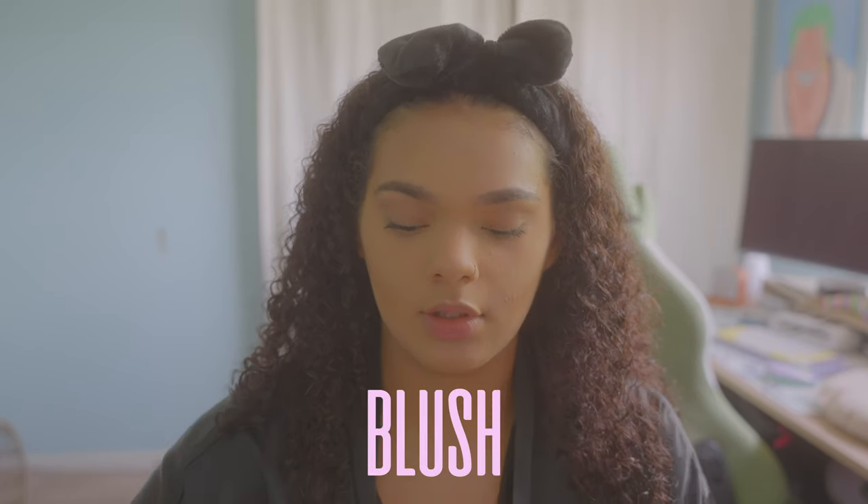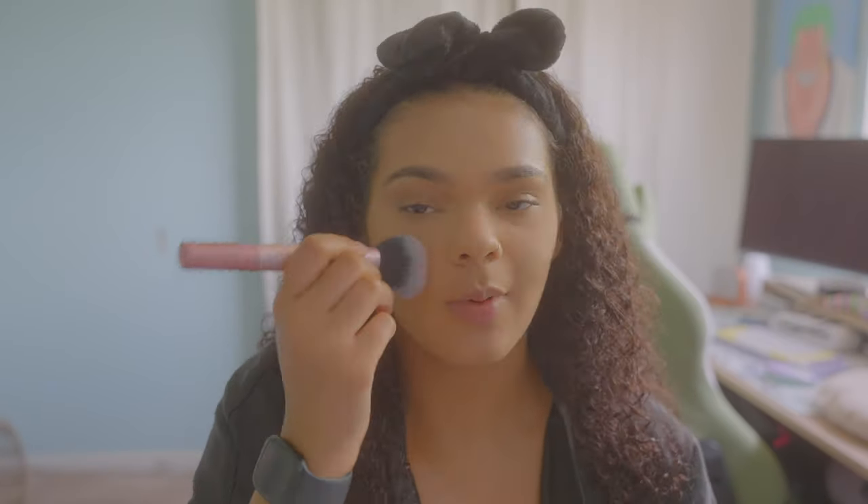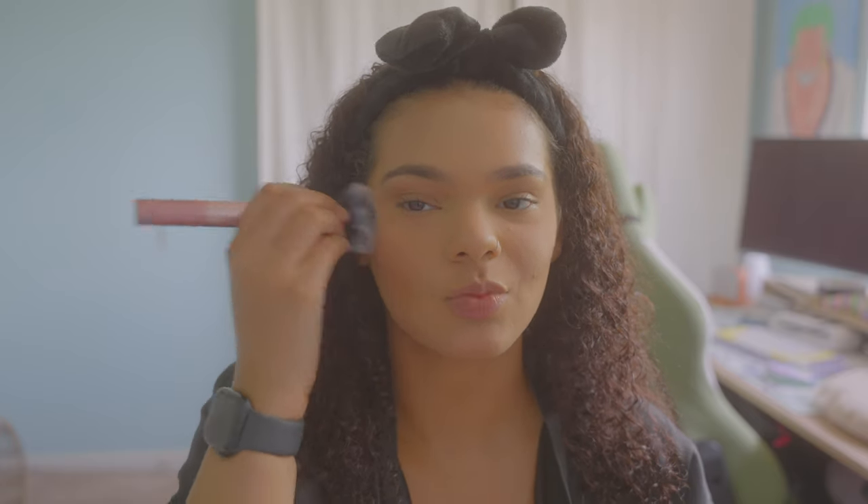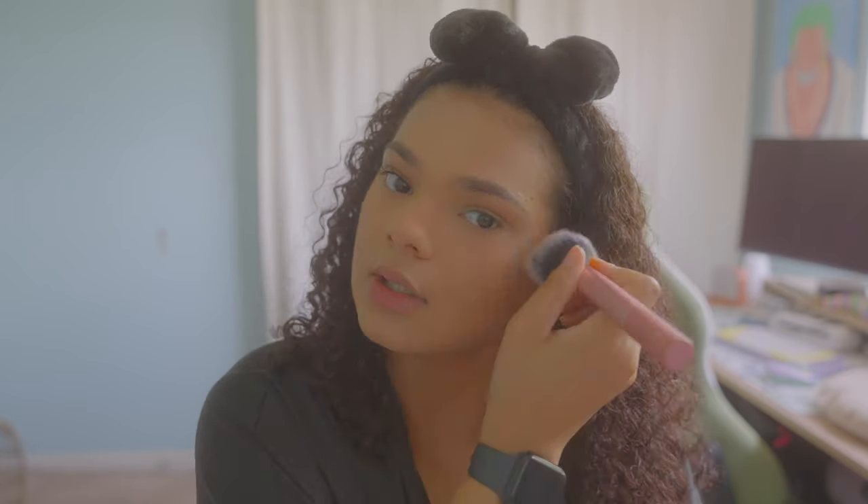Now I'm going to add my favorite step — blush. I use the Elf Putty Blush. Do I have blush blindness? Probably. Am I ashamed of it? Not really. I think there are worse things in this world than having a happy-looking face. You can build this up — you don't have to put on one thick layer. I just like having an airy face. I put a little bit on the tip of my nose too, just a little bit, not too much.